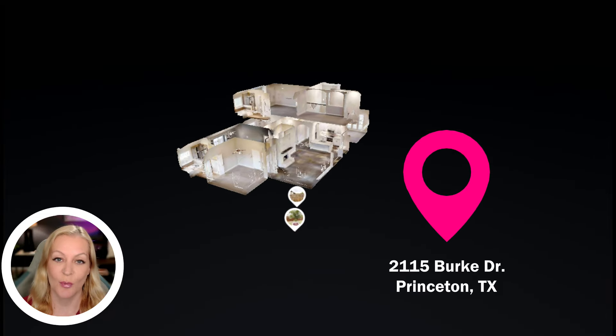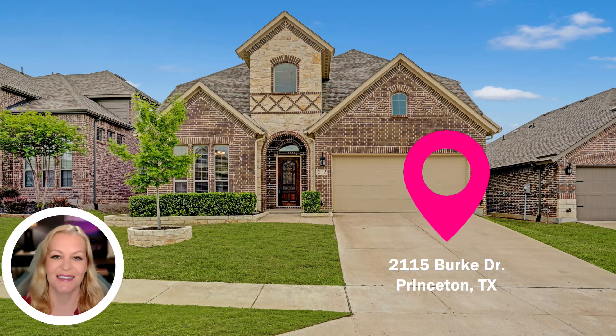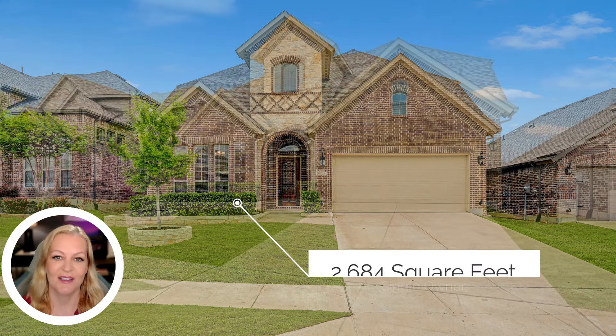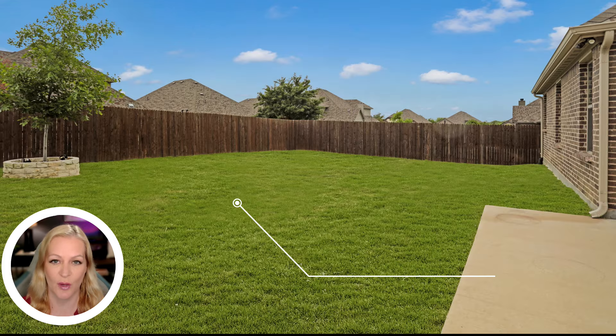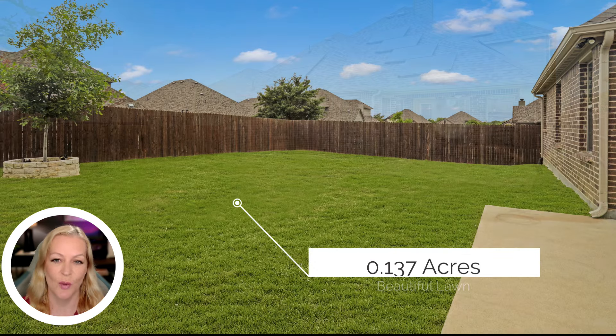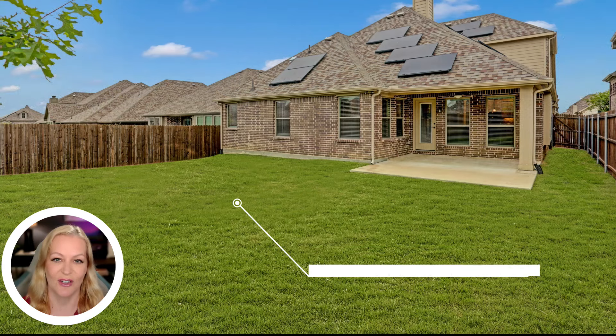Welcome to 2115 Burke Drive, a stunning home located in Princeton, Texas. This meticulously maintained single-owner residence spans 2,684 square feet and sits on a well-manicured 0.137-acre lot.